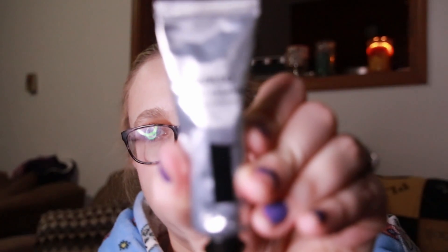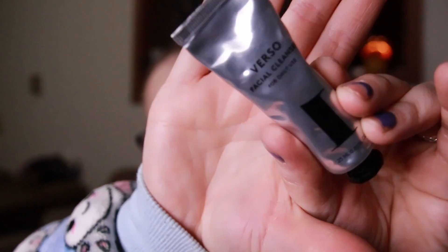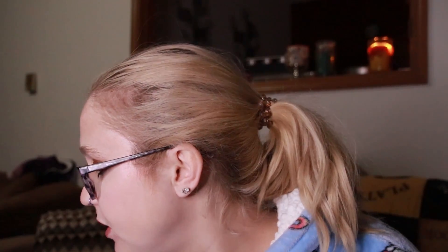This is a Verso facial cleanser for daily use. Sorry, this packaging is very reflective — it's like a foil packaging. It says "gentle facial cleanser" in different languages. You could always use more cleanser.